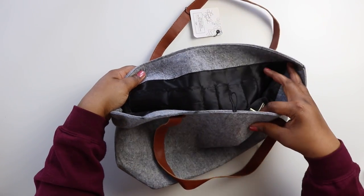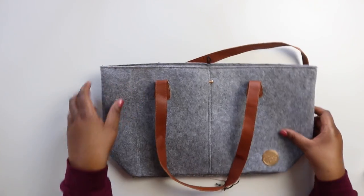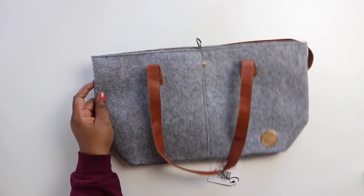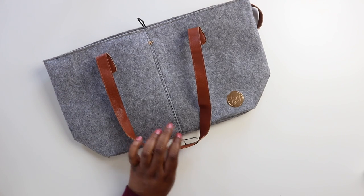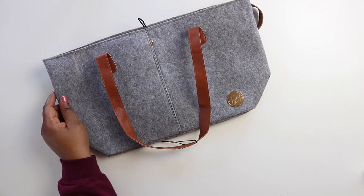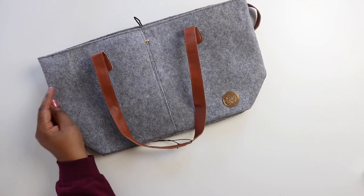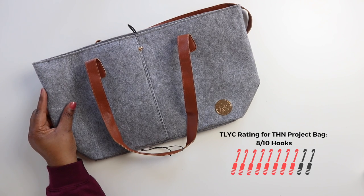I like a lot of things about this bag. Even with its lightweight materials, it does feel sturdy. It's a great size for a laptop or tablet, plus any project that you're currently working on. I'm also a sucker for pockets, and this one has plenty. The only thing I can't really vibe with is the price — $39.99 seems like a lot considering what this bag is made of. And for that reason, the Hook Nook designer project bag gets 8 out of 10 hooks from me.